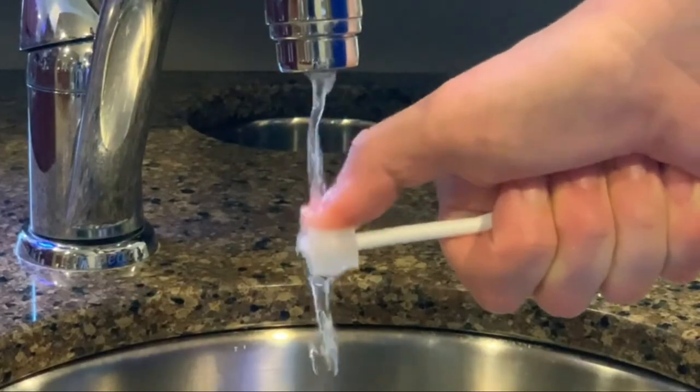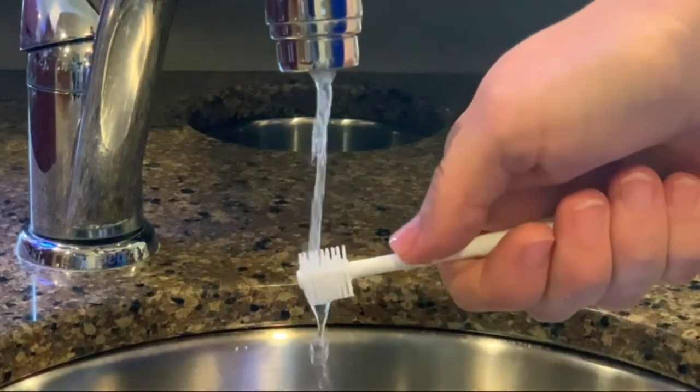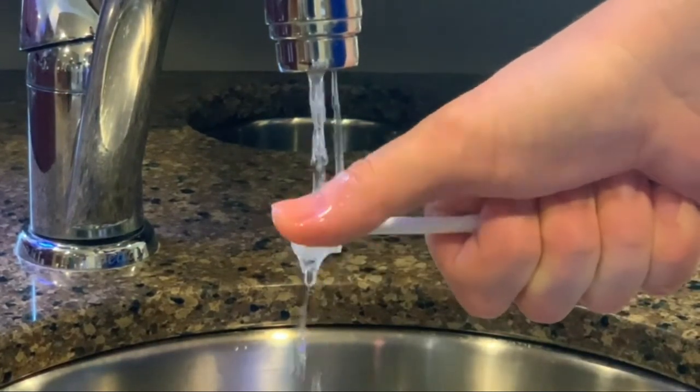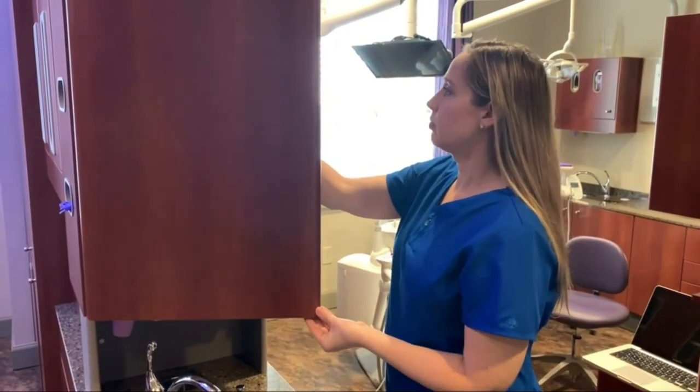When finished, rinse thoroughly. If any residue or debris has been trapped in the bristles, use a clean thumb and apply just a little bit of pressure to the brush head. Be sure to thoroughly air dry, preferably up and away from potential contamination hazards in the bathroom. Underneath the sink or up in a cabinet work really well.